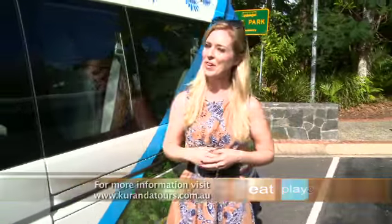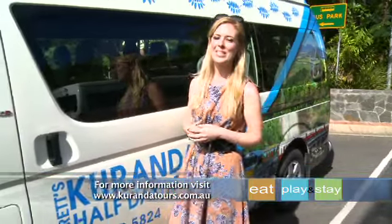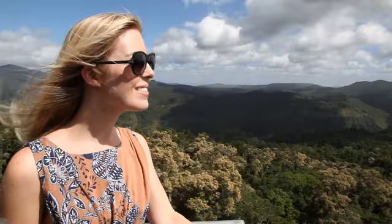So when you're looking to experience the true treasures of far north Queensland, rest assured that you can place your faith in Brett's Kuranda Half Day Tour. These guys won't let you down.